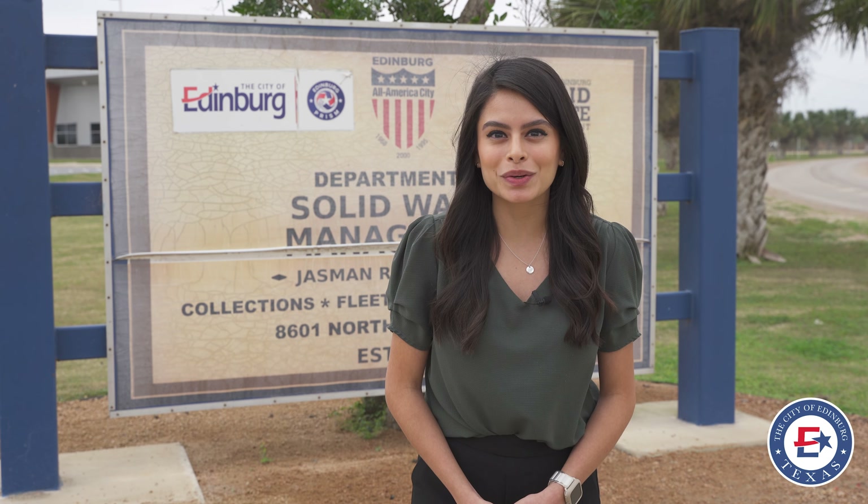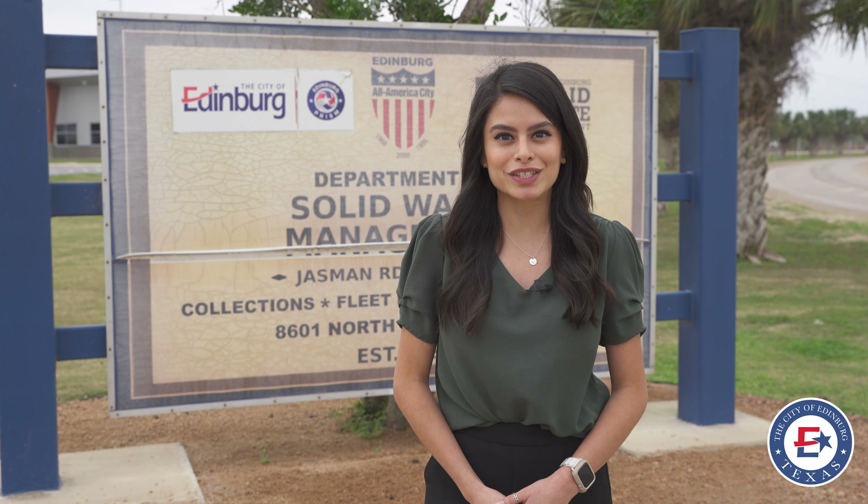Hi there, Edinburgh. Did you know that you can now sign up for recycling curbside services on the City of Edinburgh website? We'll show you how.